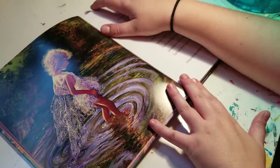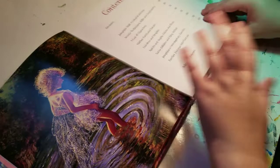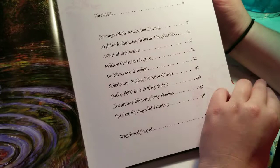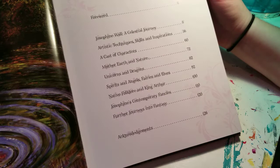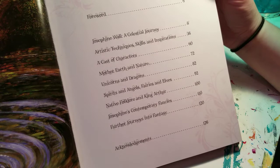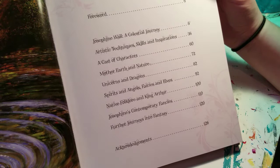So here's the table of contents. There's a forward, Josephine Wall: A Celestial Journey, artistic techniques, skills and inspirations, a cast of characters, Mother Earth and nature, unicorns and dragons, spirits and angels, fairies and elves, Native folklore and King Arthur, Josephine's contemporary fancies, further journeys into fantasy, and acknowledgments.